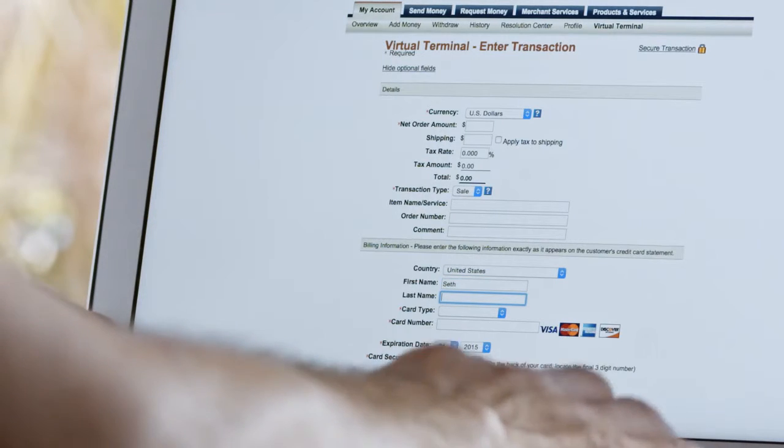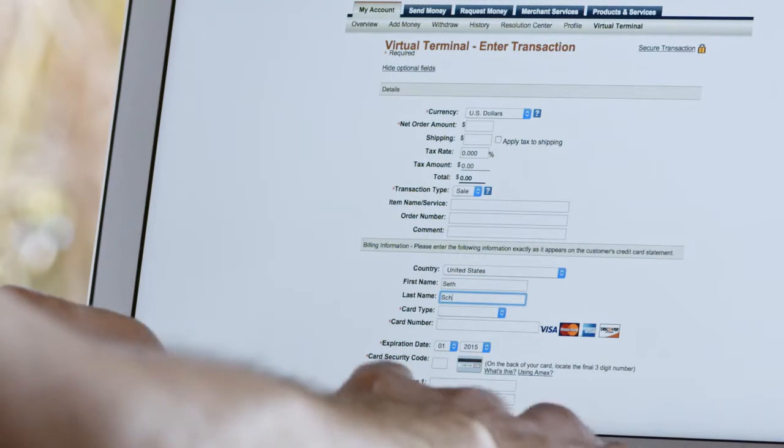PayPal's virtual terminal allows me to log into the dashboard, enter in a customer's information, and process an order right away.